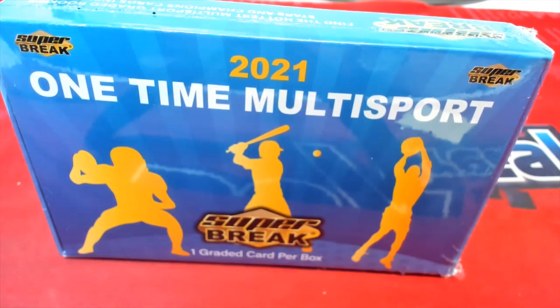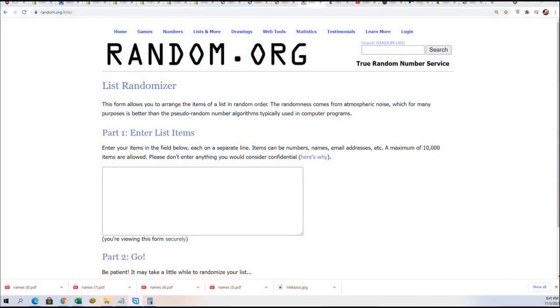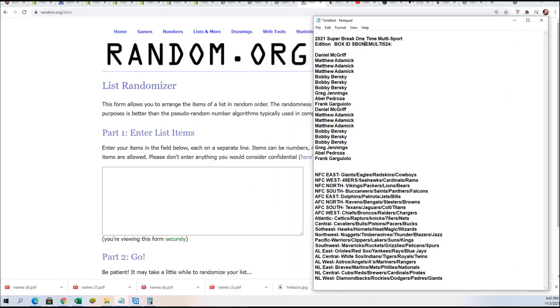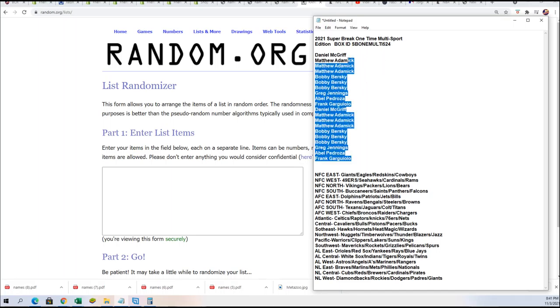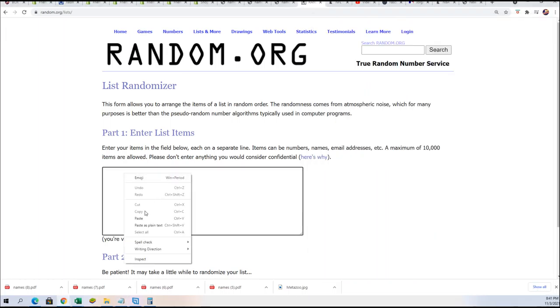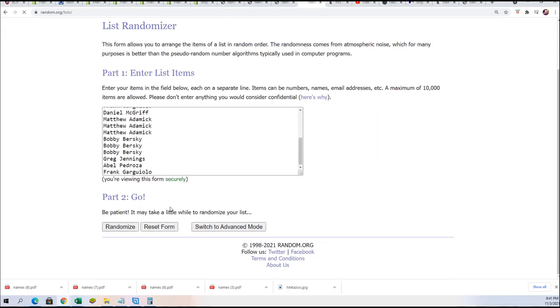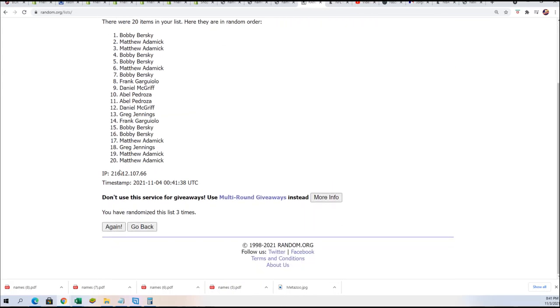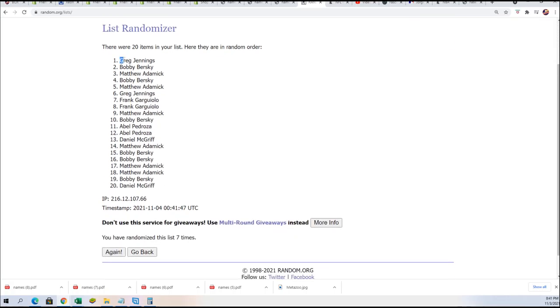All right, this is a one-time multi-sport box break. This is break 524. We're going to randomize both lists here seven times apiece. The owner names go through first, and then the divisions. Here we go, seven times through for the complete list of owner names, and for every spot you got, it's worth two divisions. We have 20 names going through. Lucky number seven — that's the first random finished.